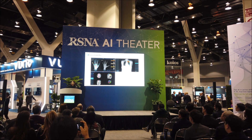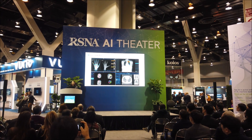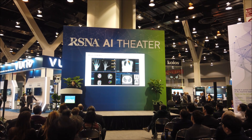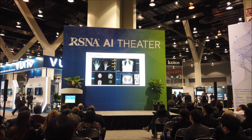Our DeepBrain product parcellates a brain 3D MRI into over 100 parts within one minute. Our Lung CT AI is a CAD-E plus CAD-X product that automatically generates a lung read report.